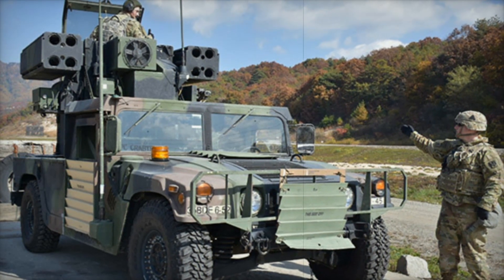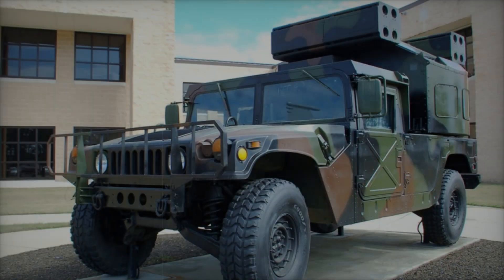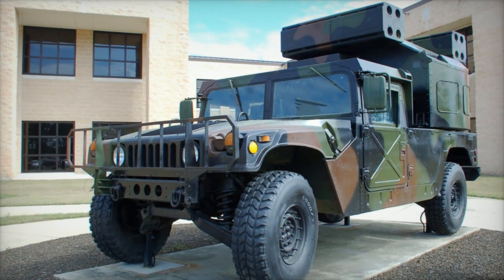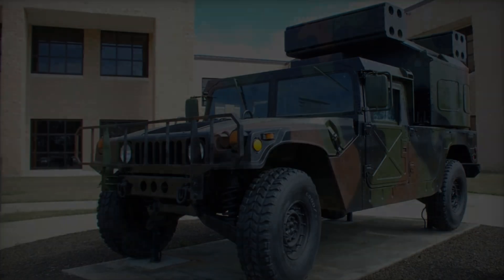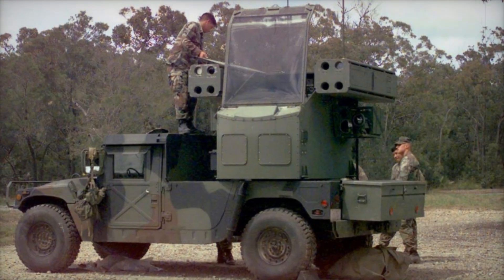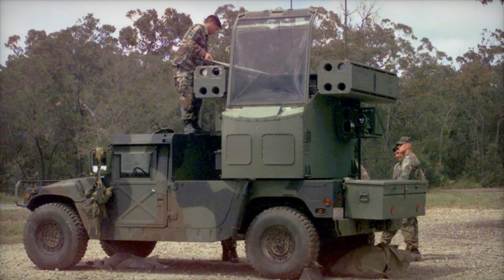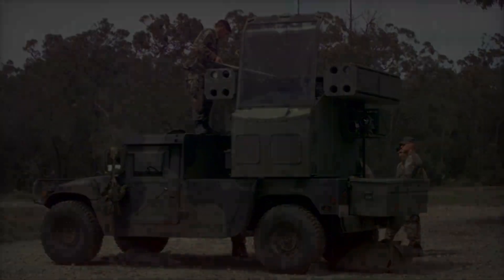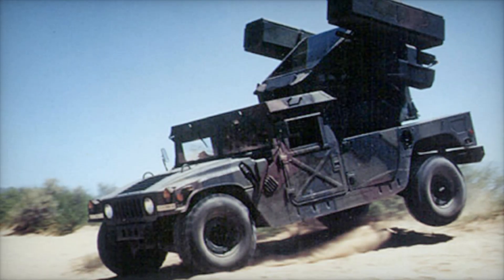The most striking feature of the Avenger is its 360-degree rotatable turret. Imagine a one-man fortress sitting at the back of this vehicle, with the operator positioned under an angled glass canopy. On either side of him are two powerful missile launchers, each equipped with four ready-to-fire Stinger missiles. Stinger missiles are the heart of the Avenger's firepower.